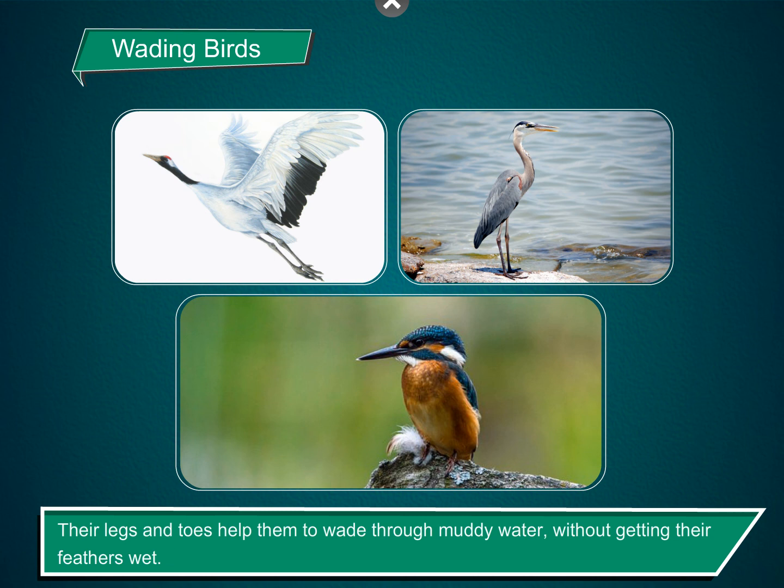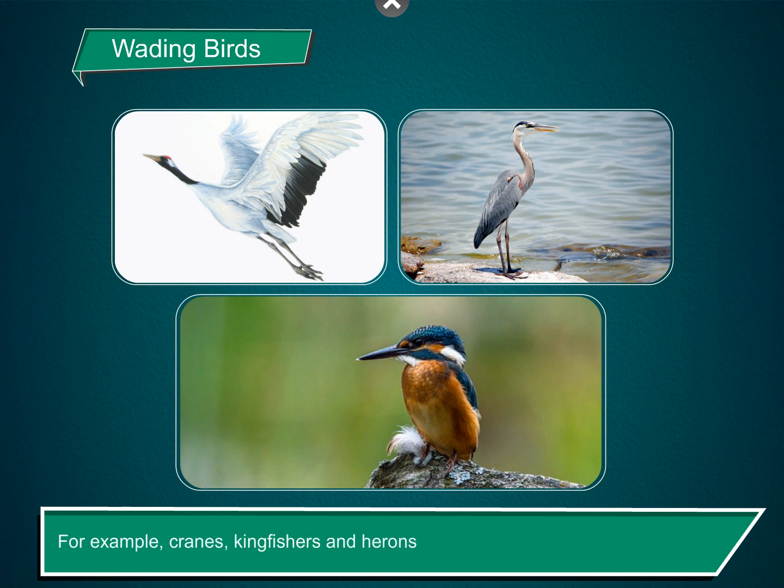Wading birds. These birds have long legs and spread out toes. Their legs and toes help them to wade through muddy water without getting their feathers wet. For example, cranes, kingfishers, and herons.